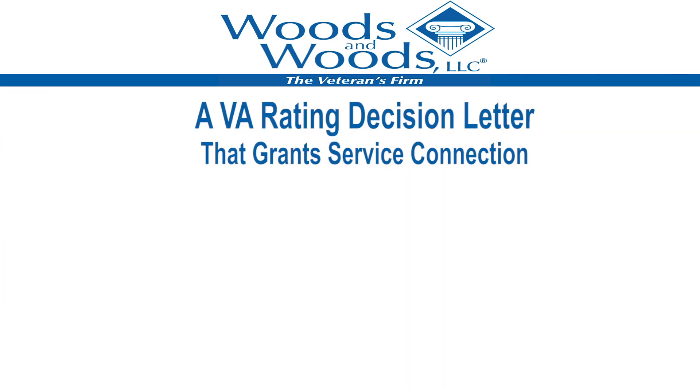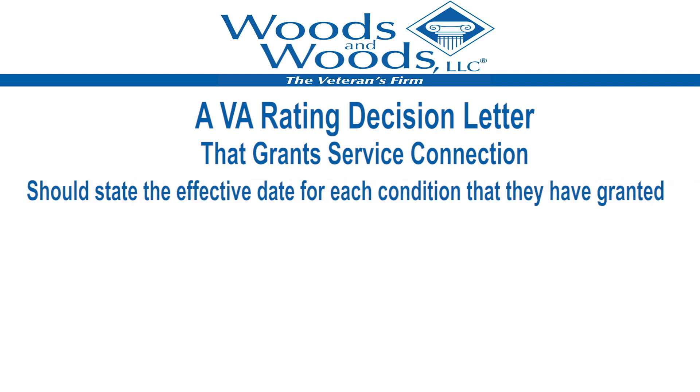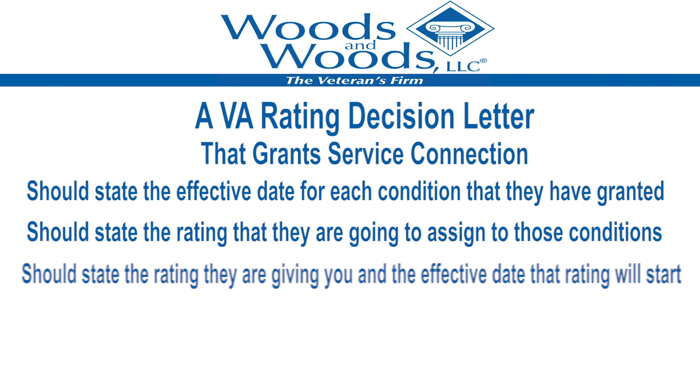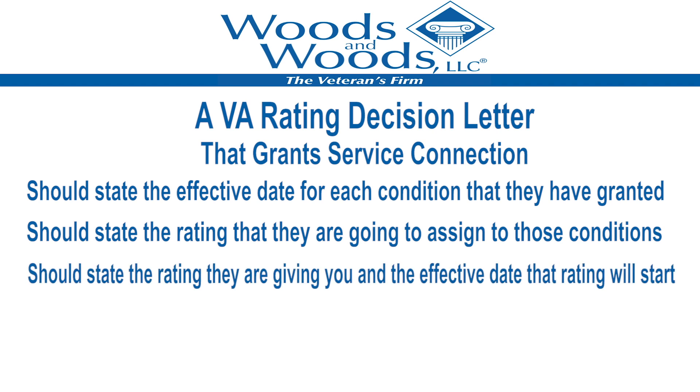If you have been granted service connection, the letter should tell you the effective date for each condition that they have granted, as well as the rating that they are going to assign to those conditions. If you have been granted an increased rating, the decision letter should tell you what rating they are giving you and the effective date from which that rating will start.